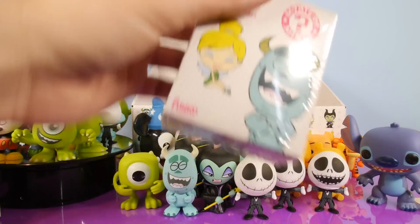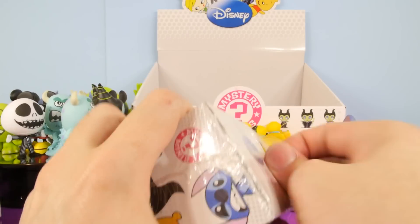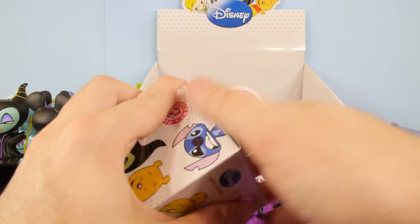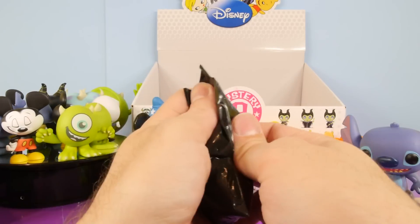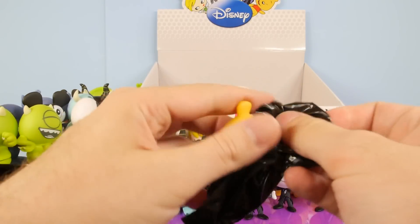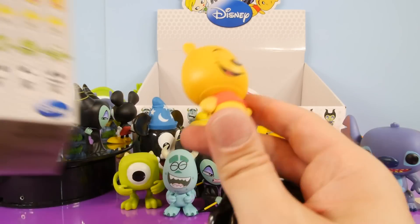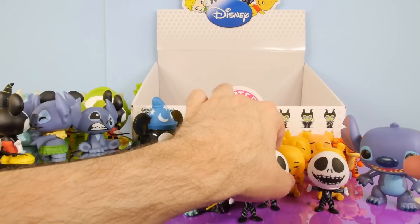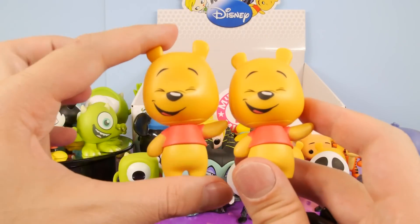And we are down to the final package — this is number 24 right here. Got my fingers crossed it's going to be that rare Jack, but I have a feeling it's not going to be. It's always disappointing when you get a duplicate on the final one. And we got a Pooh — that's a common one, a 1 in 18. So we got two of those out of that same case.